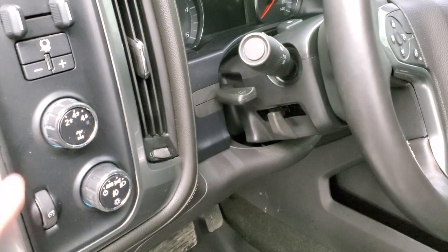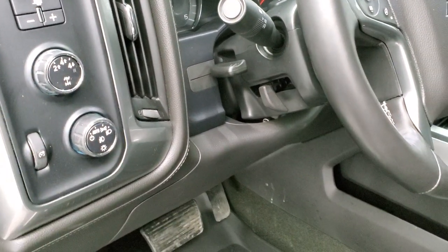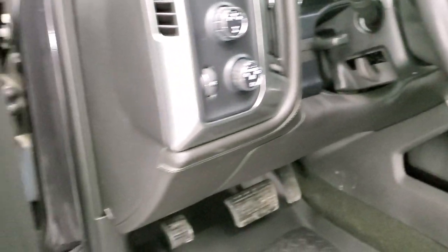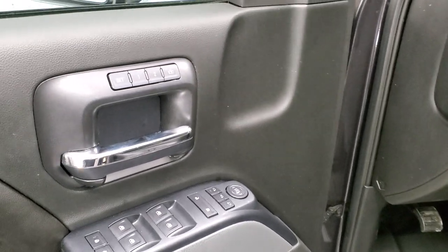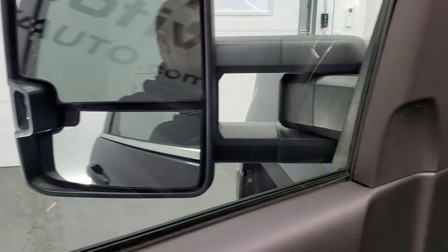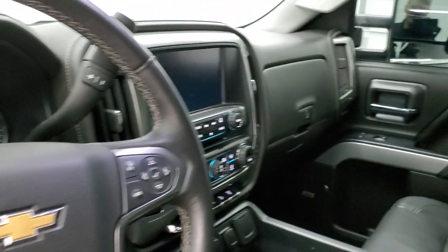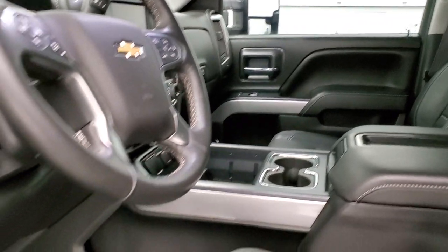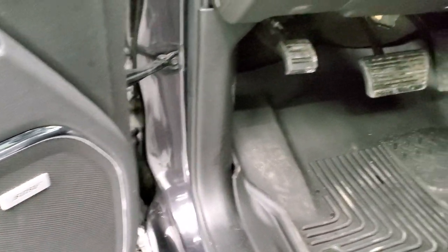It has the factory brake controller, four-wheel drive, auto headlamps, tilt telescopic steering wheel, power windows, power locks, power mirrors, memory driver seat, and these mirrors do power fold in — I always like showing both sides so that you know both sides are working properly. It of course also has the Bose sound system.